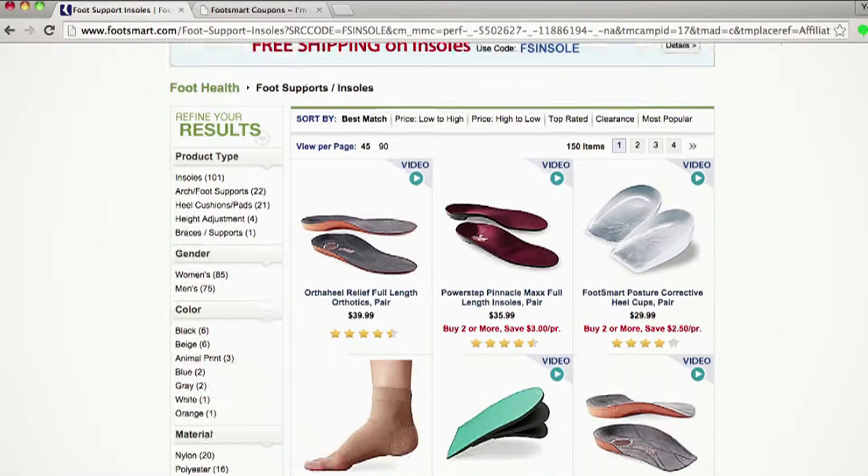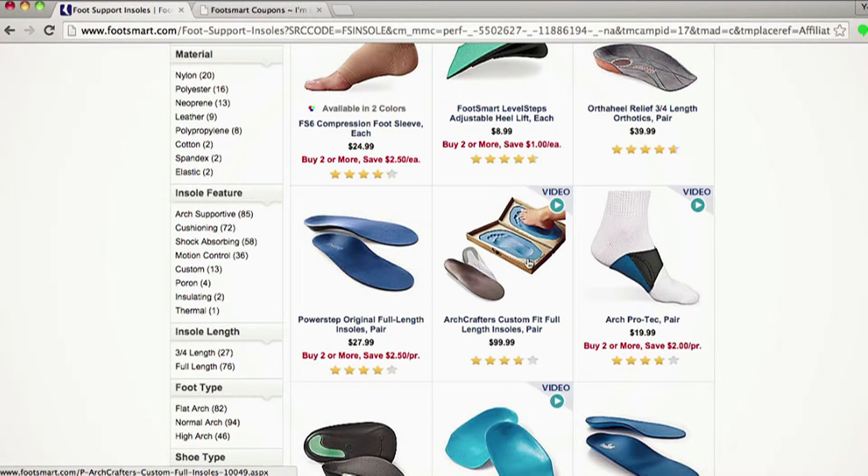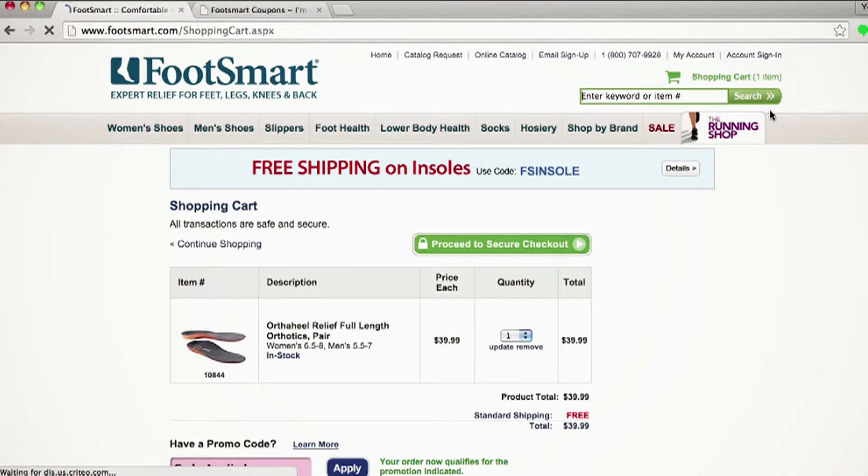They'll take you right to the insoles page, so it couldn't be easier. You can browse their amazing selection — some of them are even form fit just for you. When you're ready to check out, click the shopping cart.